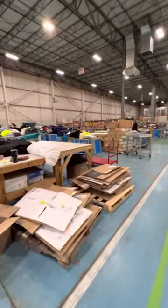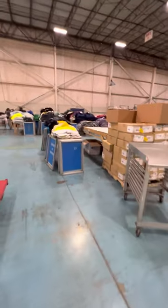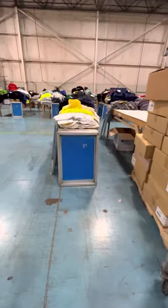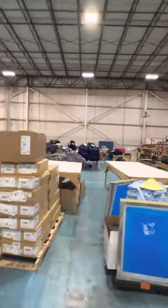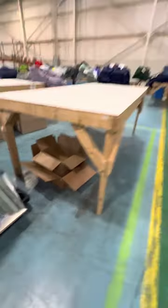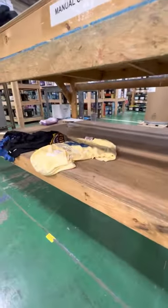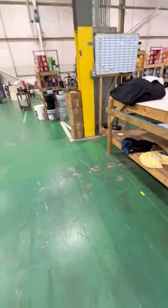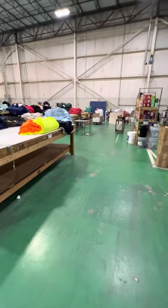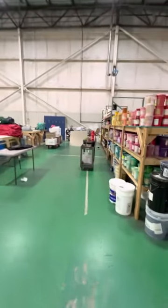Coming into our prep department, you can see more cardboard storage and cardboard underneath tables. A lot of this stuff will be moved around, but there are boxes we've got to get people in the habit of breaking down. There are drinks underneath the tables, some test prints — we've got to get that stuff taken care of, standardized. We need to sort, sweep, and standardize.